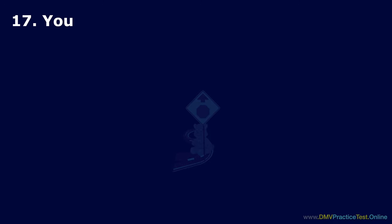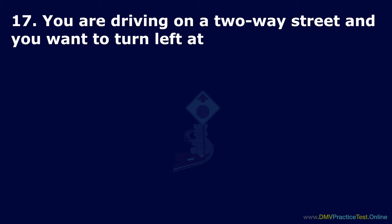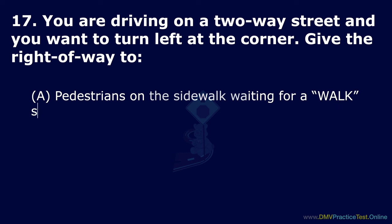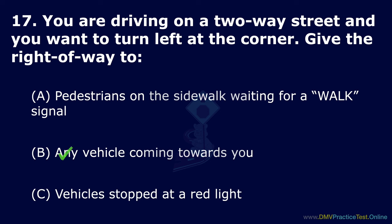Question 17. You are driving on a two-way street and you want to turn left at the corner. Give the right of way to: Option A: Pedestrians on the sidewalk waiting for a walk signal. Option B: Any vehicle coming towards you. Option C: Vehicles stopped at a red light. The correct answer is: any vehicle coming towards you.